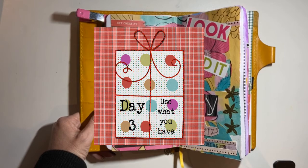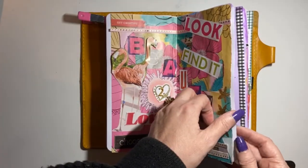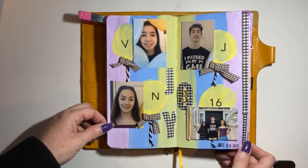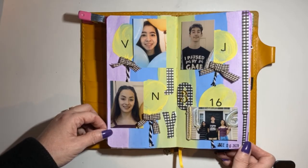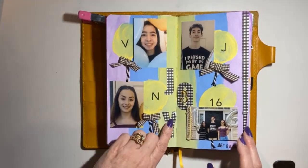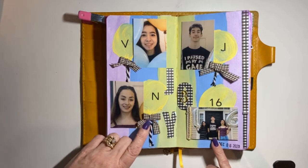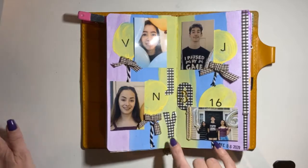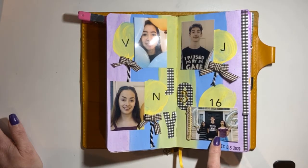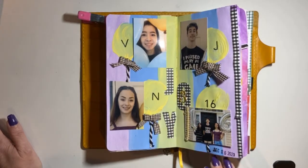Moving on to day three — the prompt is 'Do what you can, where you are, with what you have.' I made this page. I had pictures on my desk and I wanted to document my triplets turning 16. These are their birthday pictures from August. I made balloons using acrylic paint again, and I used my die cut machine. I learned how to do a folded ribbon to make bows using a fork, and then I popped up this '16' picture of them. I really like how this came out — I went with blue, pink, and purple as the color scheme.